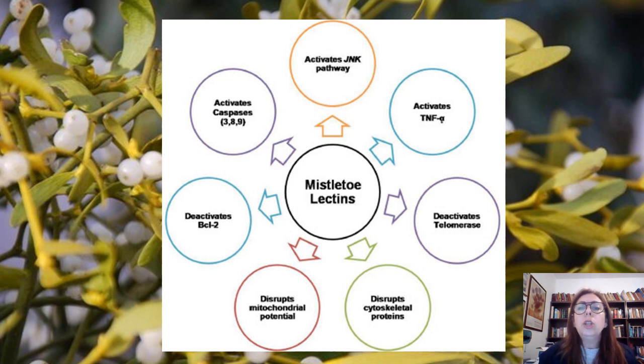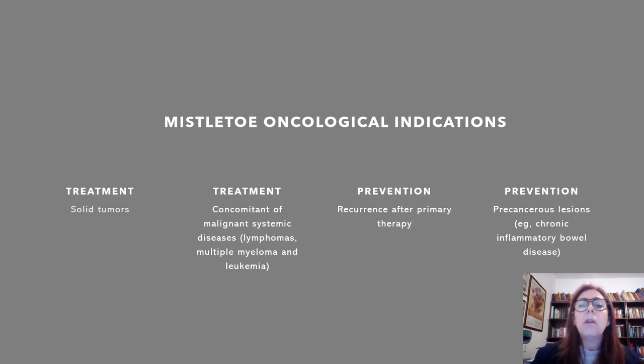When you use Mistletoe, the most important part are the lectins. In my opinion, it activates TNF-alpha so it can produce necrosis for cancer cells, and all the other ways of killing cancer through activating the immune system of animals that use Mistletoe for treating cancer. Which are the most known oncological indications for Mistletoe? First of all, treatment of solid tumors. All kinds of solid tumors can be treated with Mistletoe. You can also use it for concomitant treatment of malignant systemic diseases like lymphomas, multiple myelomas and leukemias.